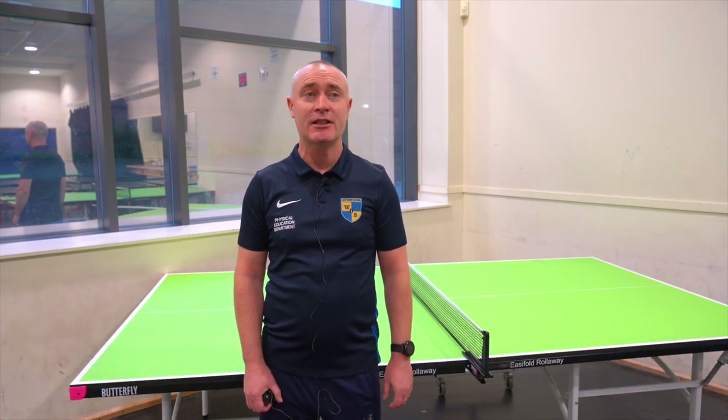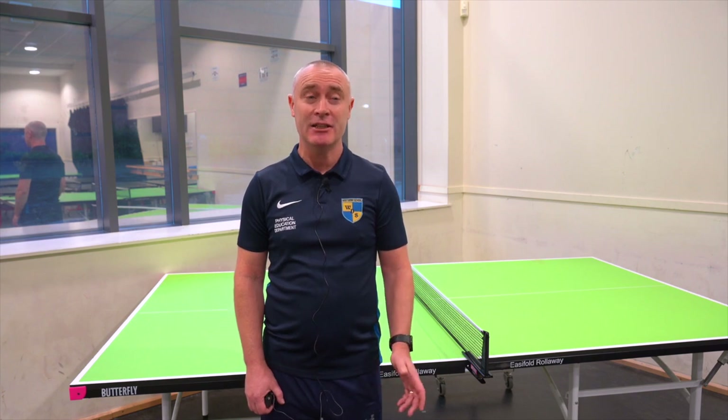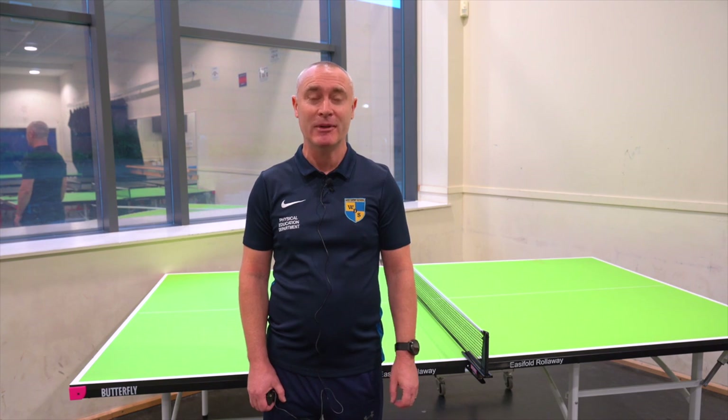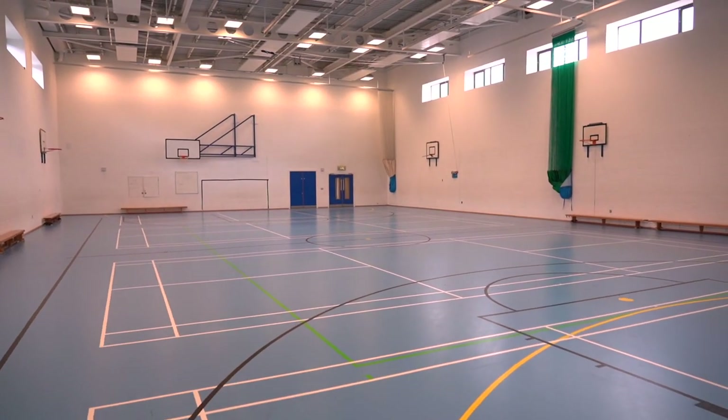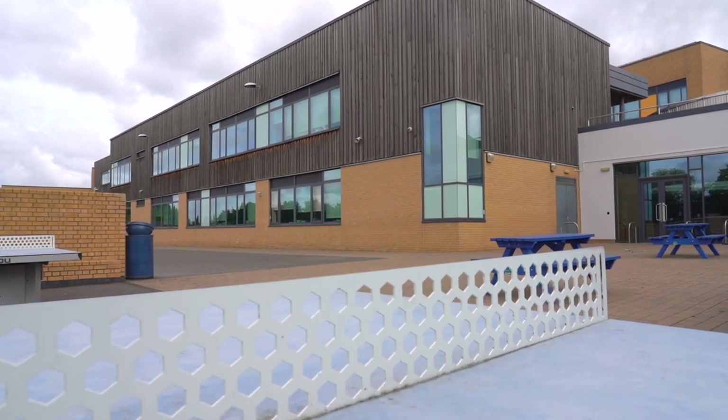Hello, I'm Mr Forces and you will study the BTEC Level 3 Extended Certificate in Sport. You'll complete four units. Unit 1 is Anatomy and Physiology, covering systems such as the skeletal system, muscular system, cardiovascular, respiratory and energy systems — assessed by an external exam. Unit 2 is Fitness Training and Programming for Health, Sport and Well-being, relevant if you want to work in the health and fitness industry. You'll assess clients, develop training programmes and suggest modifications — also assessed by an external exam.